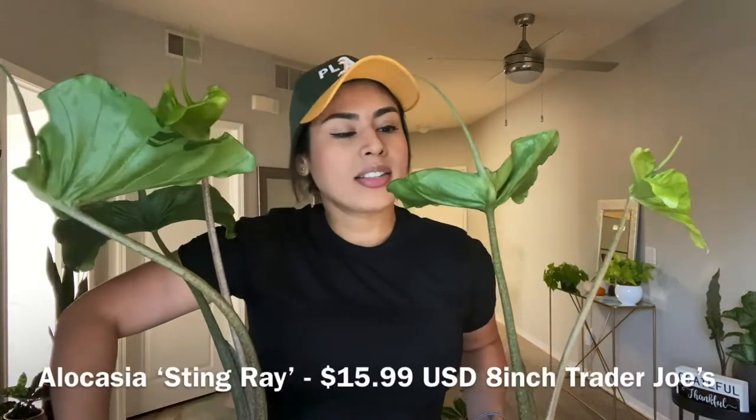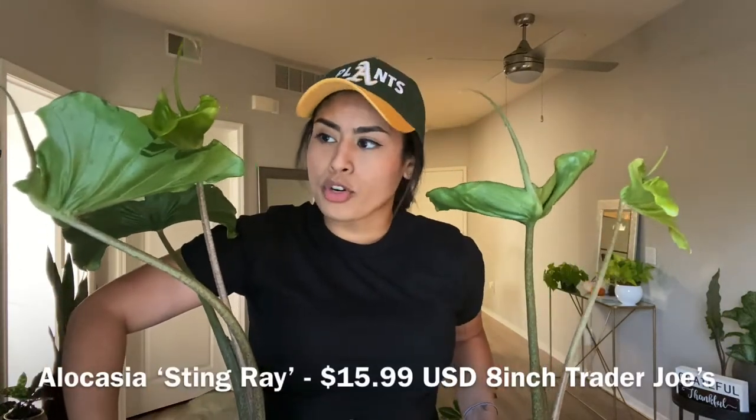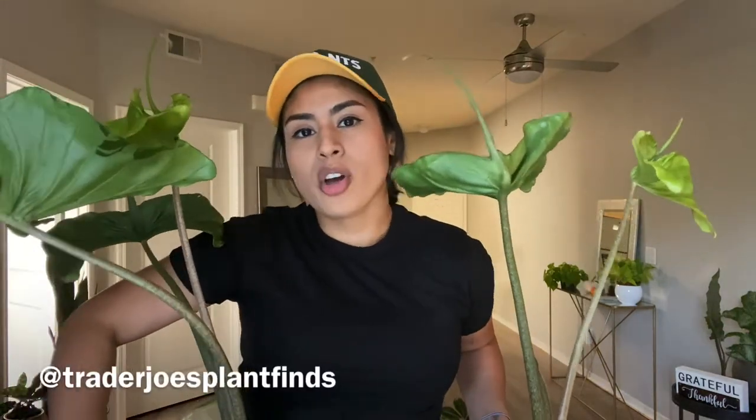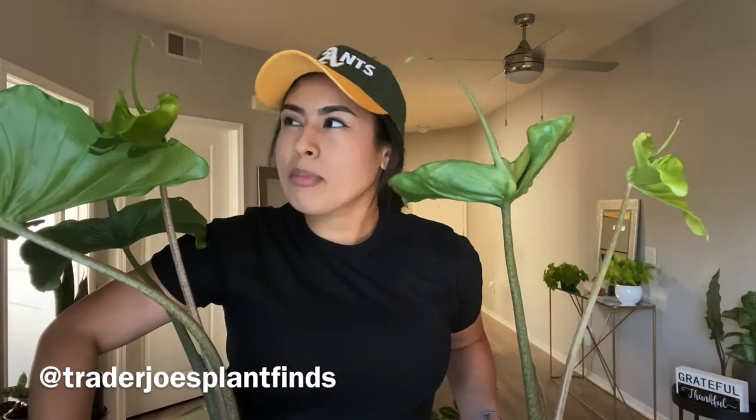Have you noticed I get plants in twos? Every time I see a really good plant deal I get them by twos. I got this Alocasia Stingray for $15 at Trader Joe's. Check out your Trader Joe's because they've been having some really amazing plants. There's an Instagram page strictly about Trader Joe's plants — I don't remember her name on Instagram but I'll put it in the description so you can follow her.